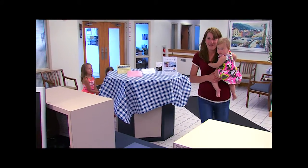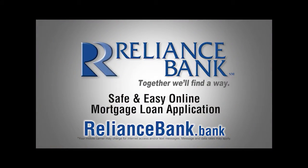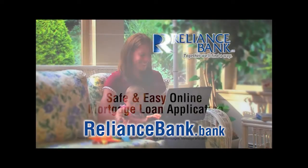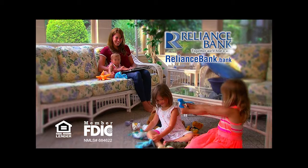Lots of things in life are difficult — your mortgage loan application doesn't have to be one of them. Apply safely and easily at RelianceBank.Bank. Reliance Bank: Together, we'll find a way.